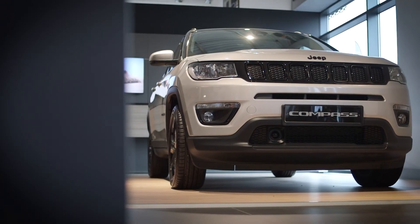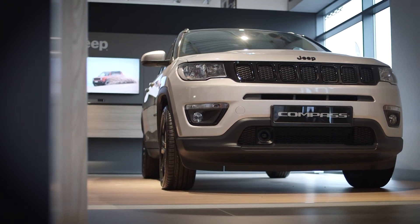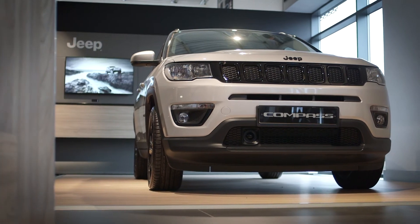Discover the full range of features in the new Jeep Compass Night Eagle with a test drive at Johnson's Jeep in Swindon today.